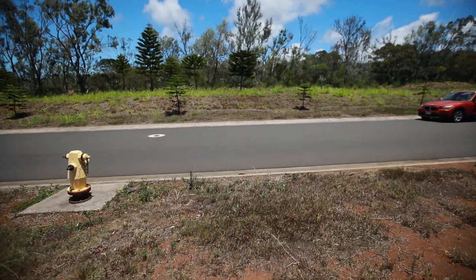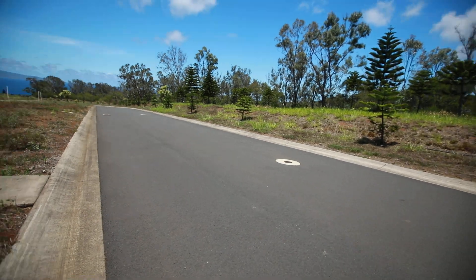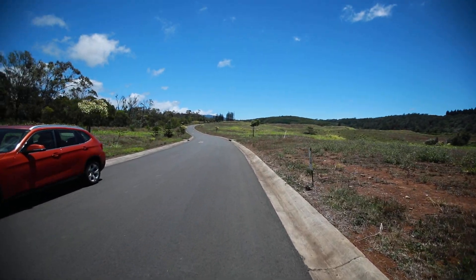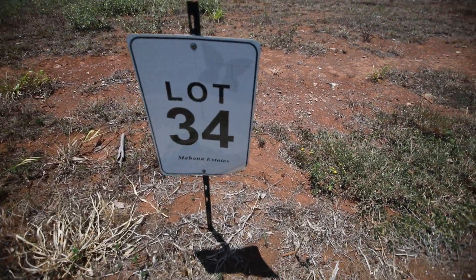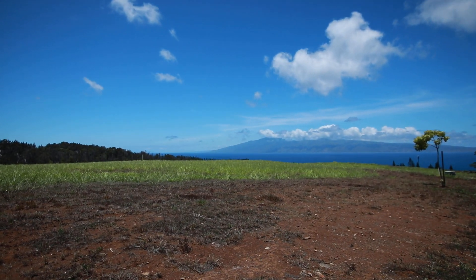This is the community road that goes straight up from lot 1 all the way up to lot 50, 51. Again, this is lot number 34 — the Mahana Estates.